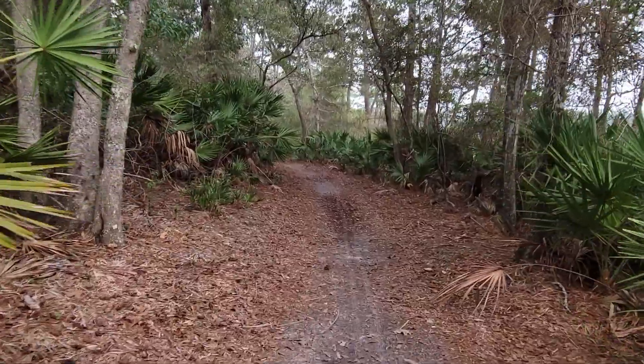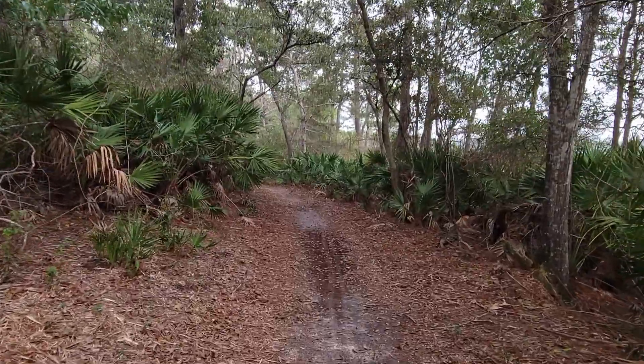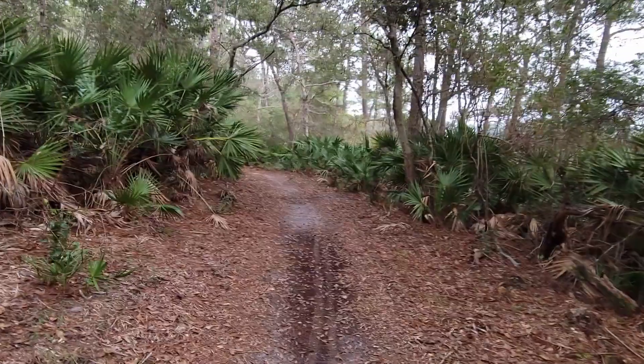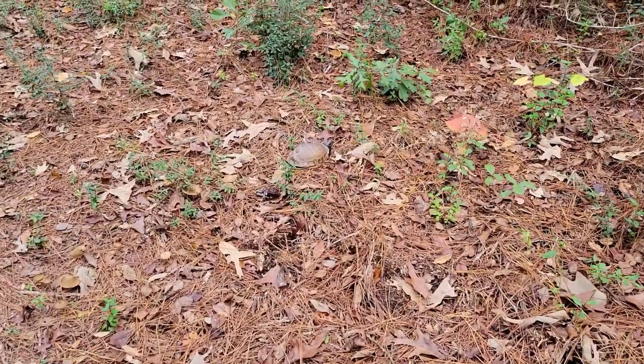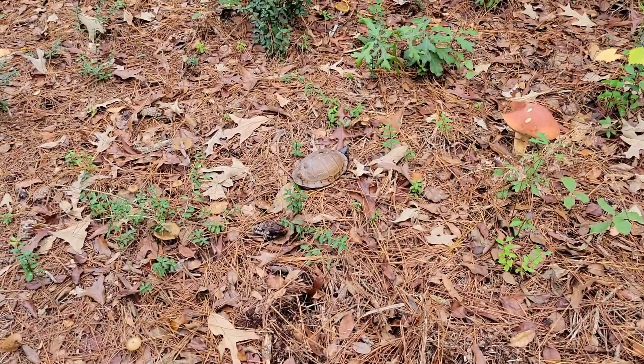We're still on Oscar Trail walking around at Shepherd State Park. This is just a really pretty part with all the palm fronds. DeWitt has really good eyesight — this is like the fourth turtle he's seen. A turtle on a log.